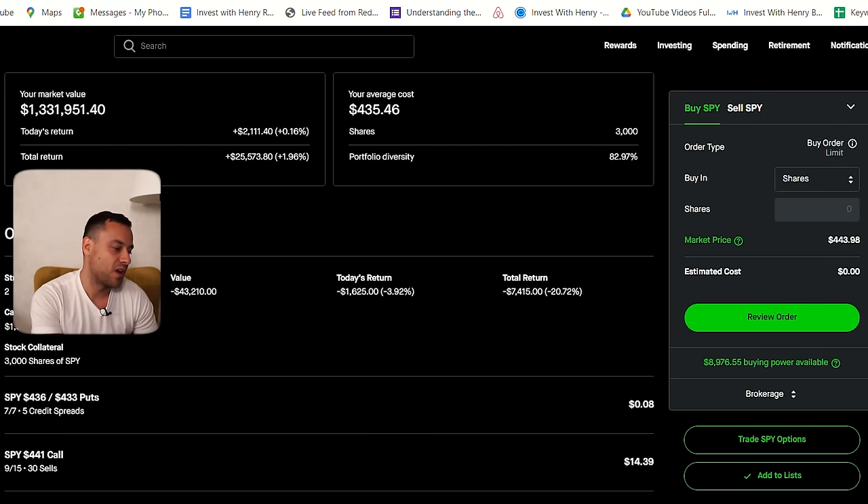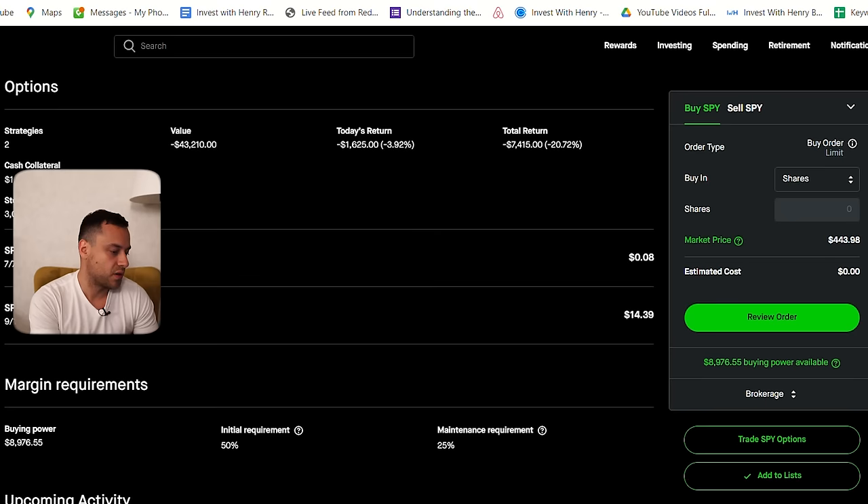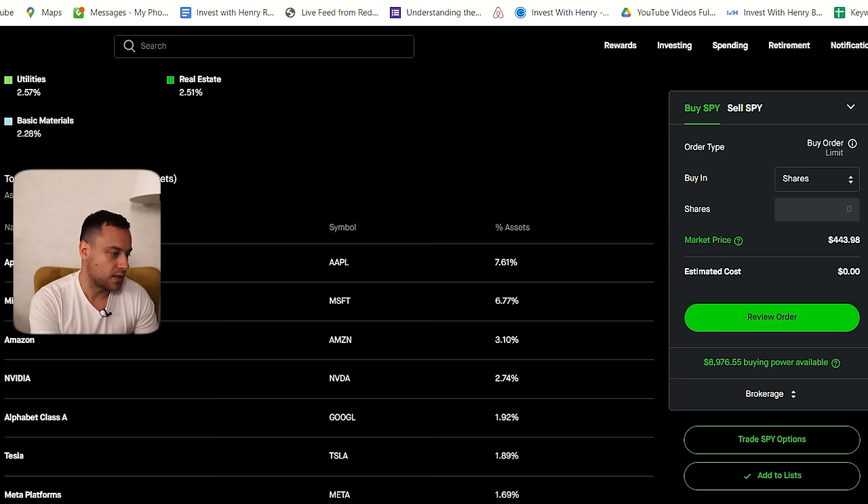SPY 441 covered call option. I have 3,000 shares here — $1.3 million, which is quite a lot of money. 441 covered call. If I take a look, I'm getting a dividend, which is pretty nice. Let me go into my history because I want to show you how much I collected.